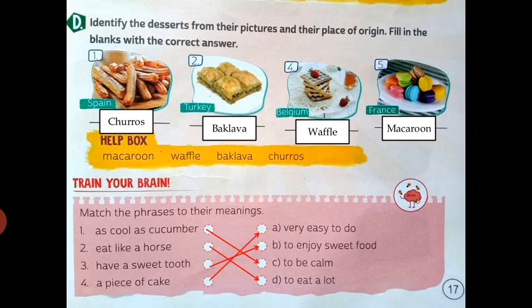Next: identify the desserts from their pictures and their place of origin, and fill in the blanks with the correct answer. First is Spain — the food's name is churros. Second is Turkey — this food's name is baklava.